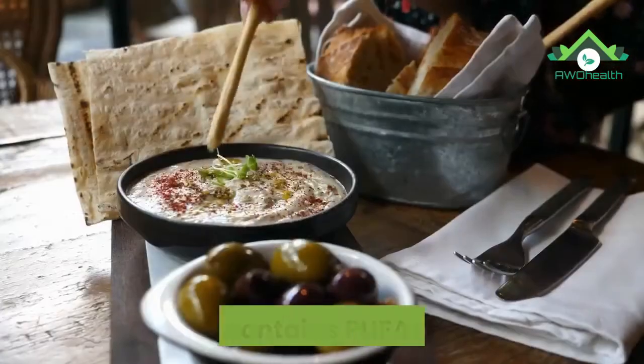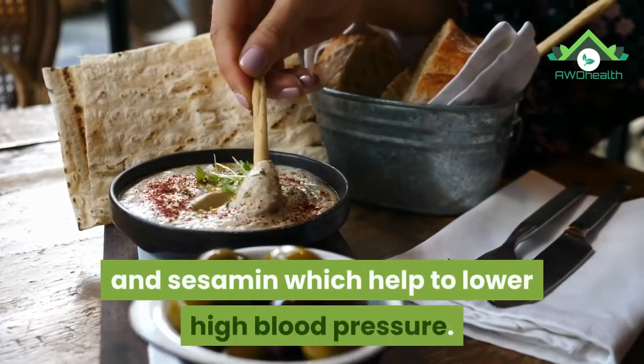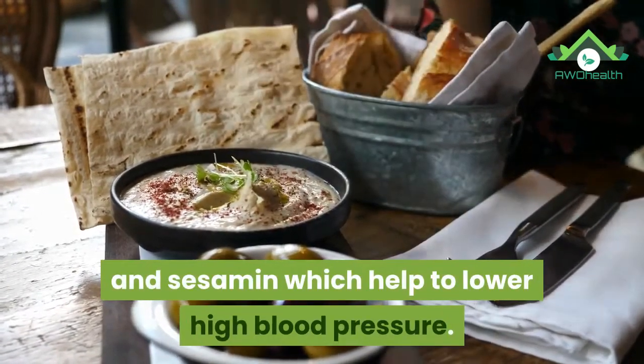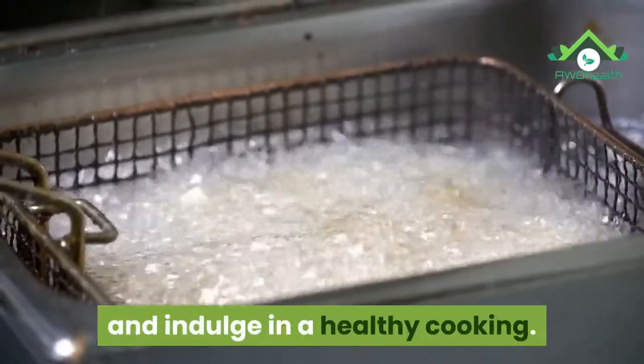10. Sesame oil. Sesame oil contains PUFAs, vitamin E, and sesamin, which help to lower high blood pressure. Replace your cooking oil with cold-pressed sesame oil and indulge in healthy cooking.